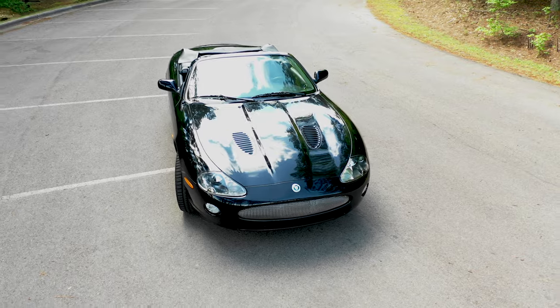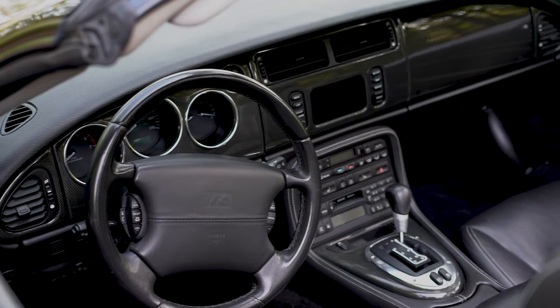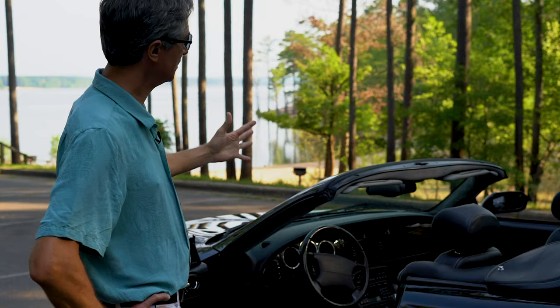If you look at the inside here, the ebony leather with the ivory stitching just creates a beautiful contrast. It's just so classy. The minute you enter this car, you feel special. Along with the carbon fiber interior right next to the ebony charcoal and a black steering wheel, it just looks special.